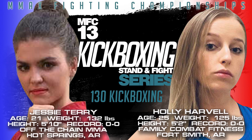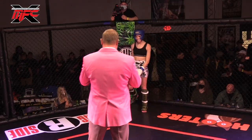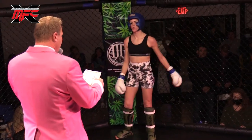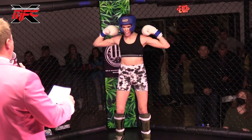It's ladies night! Introducing, out of the blue corner, standing 5 foot 10 inches tall, weighing in at 131.6 pounds, making her kickboxing debut, fighting out of Off the Chain MMA from Hopsmith — Jesse 'The Machine Gun' Terry!